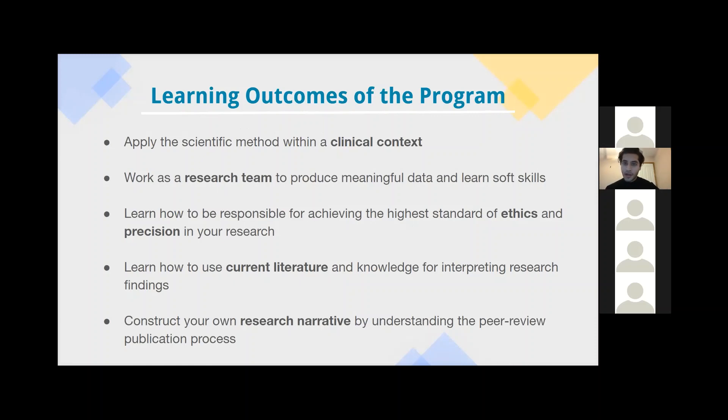When we were coming up with this program, we had a few learning objectives in mind. The main learning objective is to apply the scientific method within a clinical context. You will get to work as a research team to produce meaningful data, learn how to be responsible for achieving high standards of ethics and precision in your research, and learn how to use current literature and knowledge to interpret your research findings. Finally, at the end of it all, construct your own research narrative by understanding and participating in the peer review publication process.